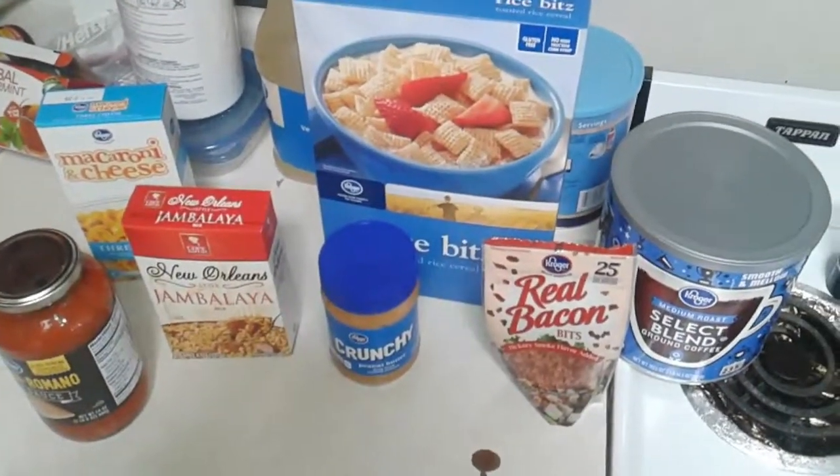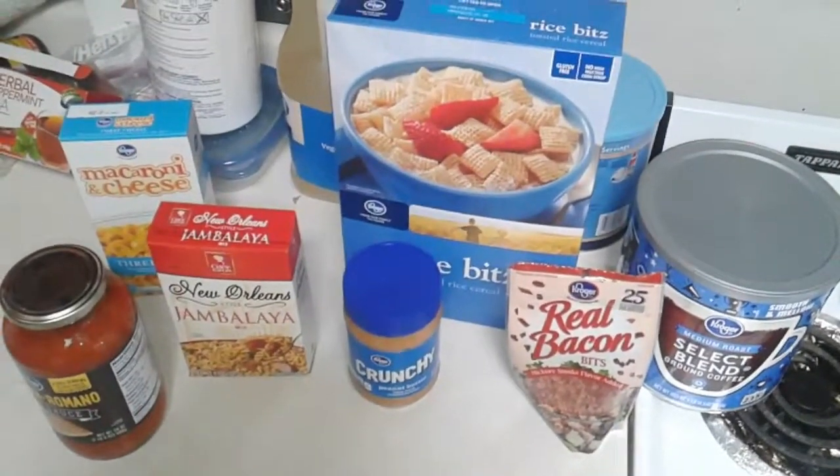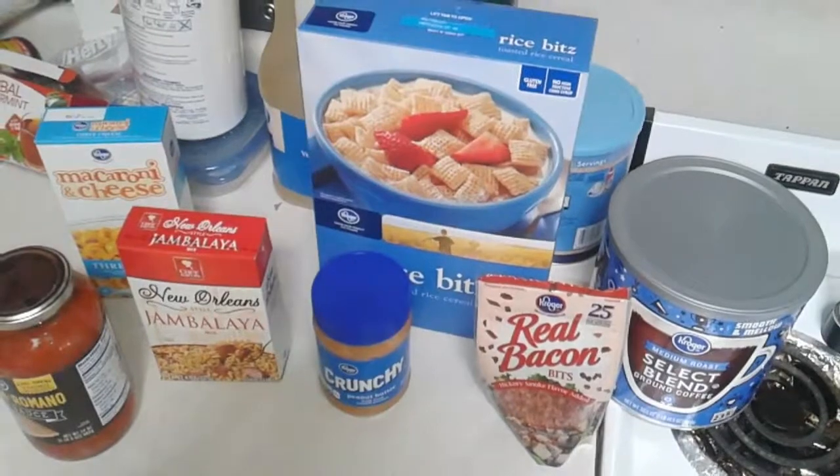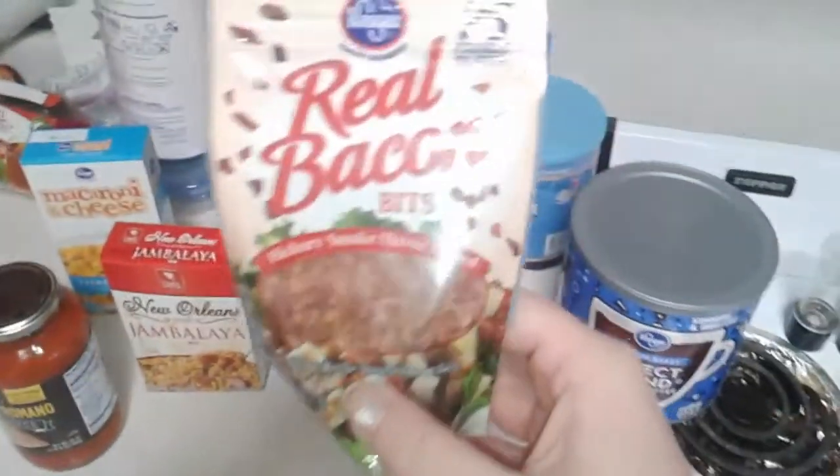Welcome everybody to this installment of Gourmet on a Budget. This installment is about store brands that are as good or even better than name brands. I'm going to start out with these Kroger real bacon bits.